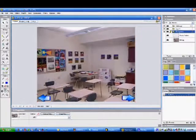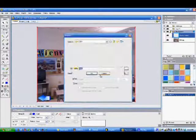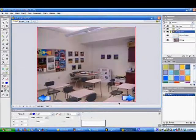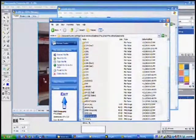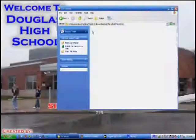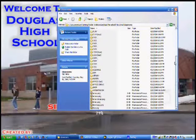The classrooms are made of actual pictures. This saved a lot of time and made it really easy to add rooms. All the classroom pictures are organized and stored in their own folders so my program can find them.